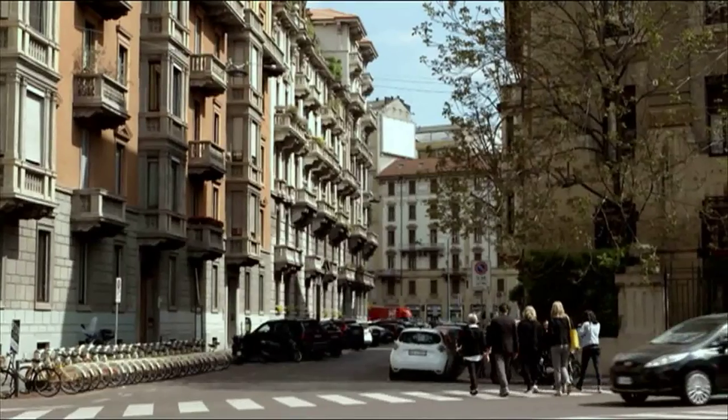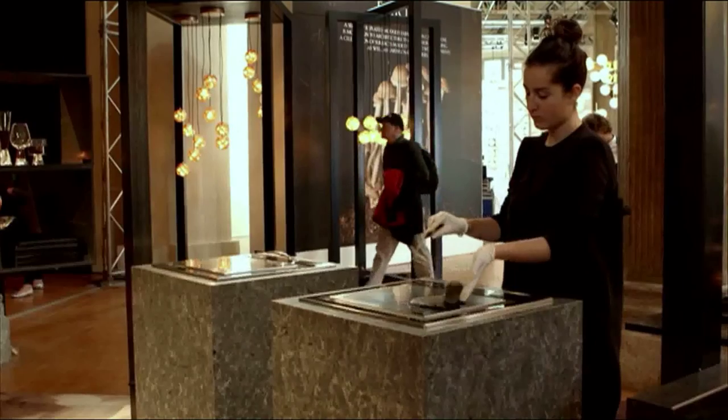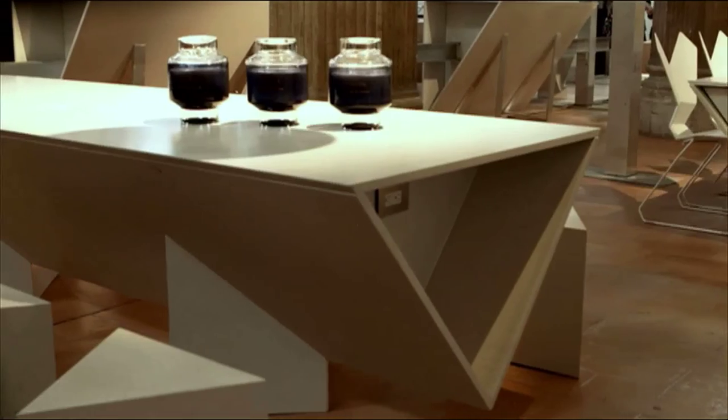Renowned British designer Tom Dixon collaborated with Caesarstone in an innovative installation called The Restaurant, where he used the four elements to inspire conceptual kitchen designs which pushed the use of Caesarstone products to the limit.